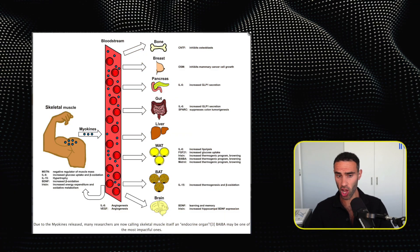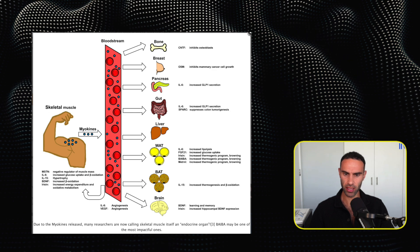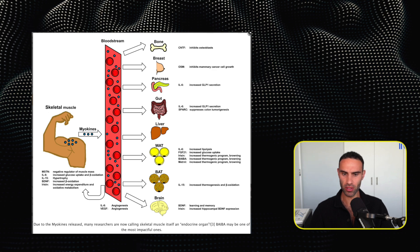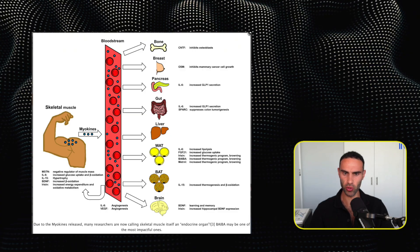Next, we can see the myokines that are actually released during exercise through skeletal muscle. Many researchers are now calling skeletal muscle itself an endocrine organ, and BAIBA may be one of the most impactful myokines. BAIBA appears to be a really powerful signaling molecule.